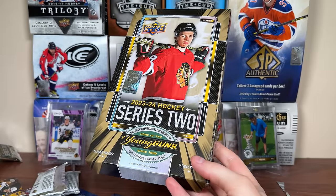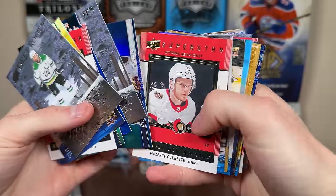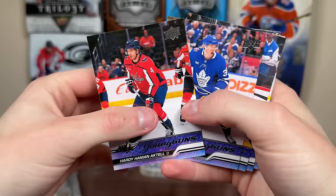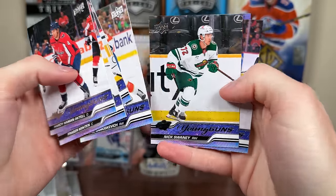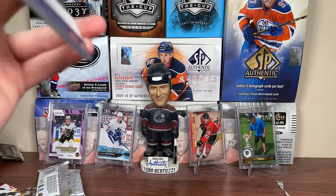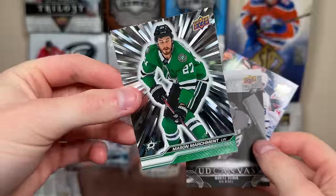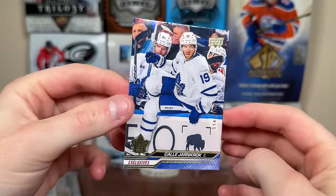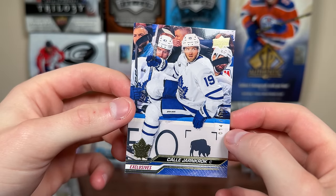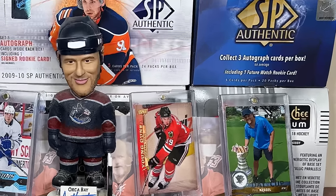So guys, there's a hobby box of 23-24 Series 2. Quality looks to be pretty good — let me know your experiences with this product and any quality control issues. As for the basic inserts, fairly stale, a lot of shiny stuff. Just got one portrait which is a bit disappointing. For Young Guns, we actually did fairly well: Frazer Minten, Samiscavich, Conor Zeri, and the Logan Cooley canvas — very solid even without Bedard. If you're paying $350 a box, every box without Bedard is going to be a loss for the most part. For the more unique cards: the Outburst Mason Marchment, Seider black and white canvas, and the increasingly rare Upper Deck Exclusive. All in all, I'm excited to rip into more of this. Stay tuned for more breaks to come — as always, thanks for watching, see you guys later.